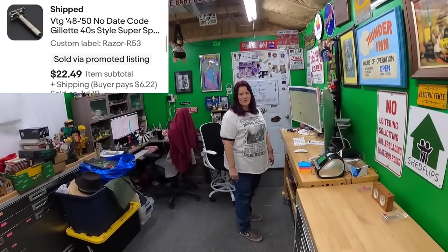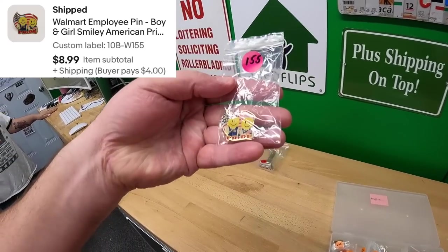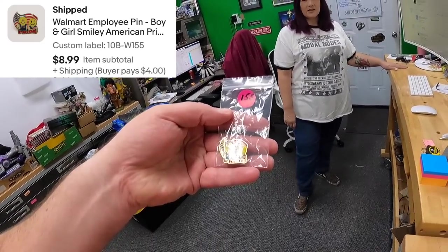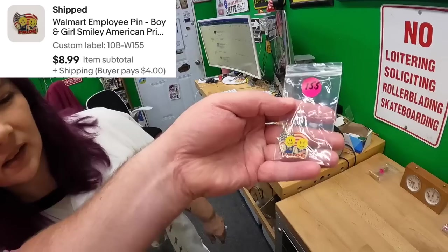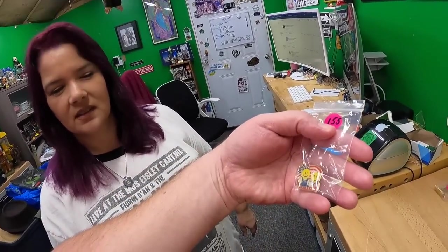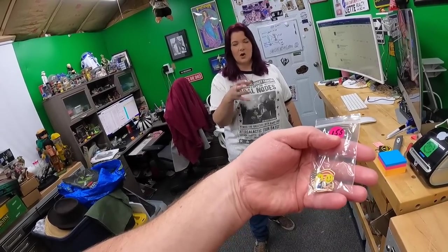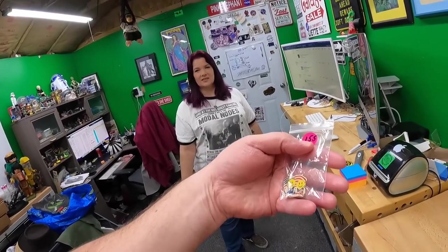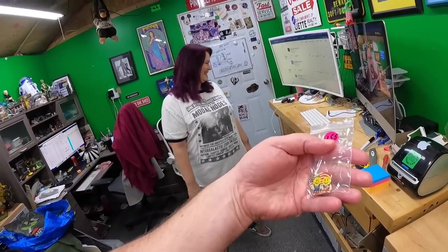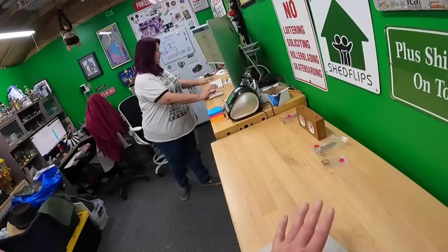Another Razor drawer — R53 — all for $22.49. Then a Walmart pin, #155 — American Pride: people holding a flag and doing the Pledge of Allegiance. These are vintage, from back before the current connotation of pride. Nine dollars for that one.